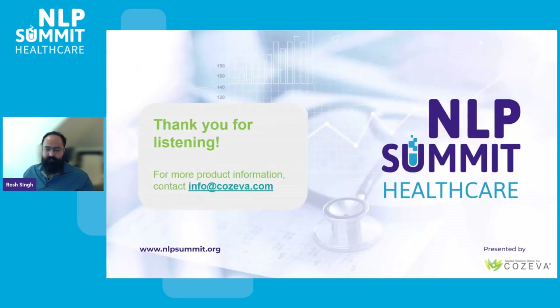Well, thank you for your attention. For further information, please feel free to reach out to us at info@kaziva.com. Otherwise, I'll now take questions.